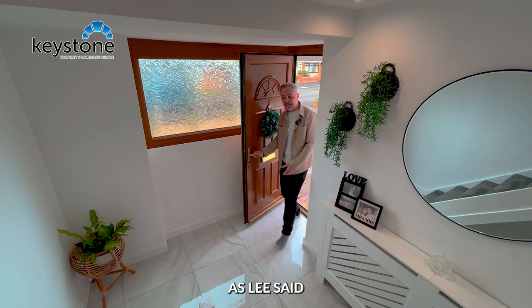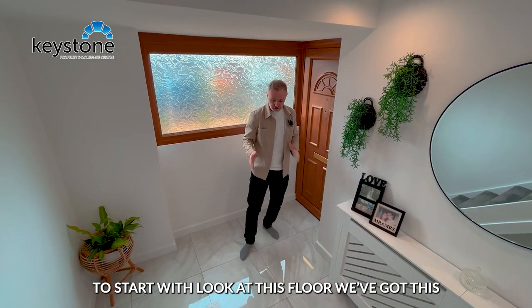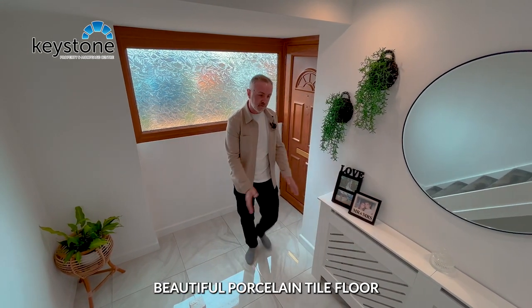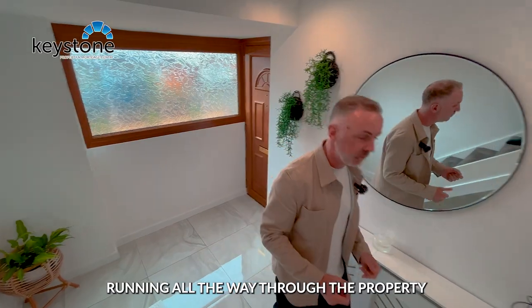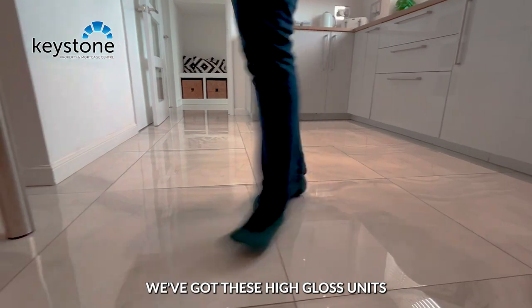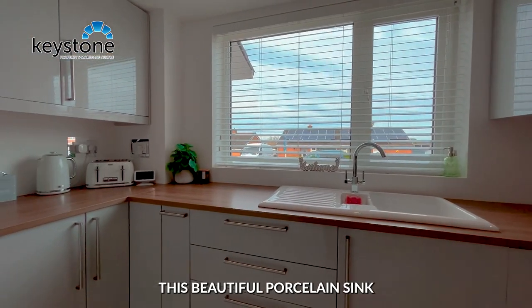As Lee said, this one is a cracker. To start with, look at this floor. We've got this beautiful porcelain tile floor running all the way through the property and we come into the kitchen. We've got these high gloss units all the way through, and this beautiful porcelain sink.